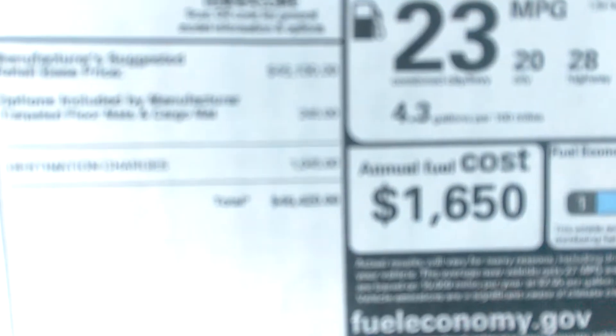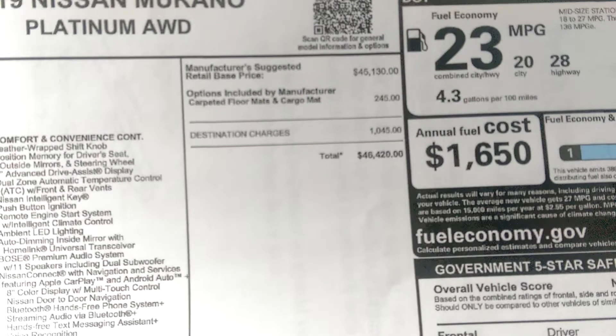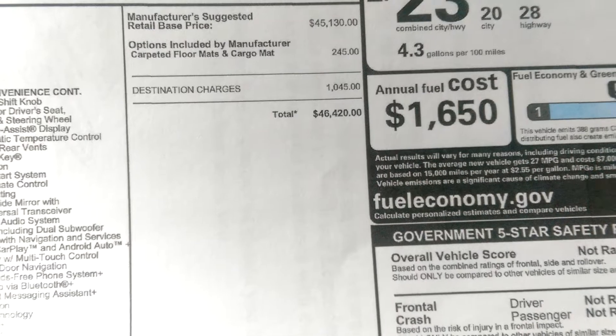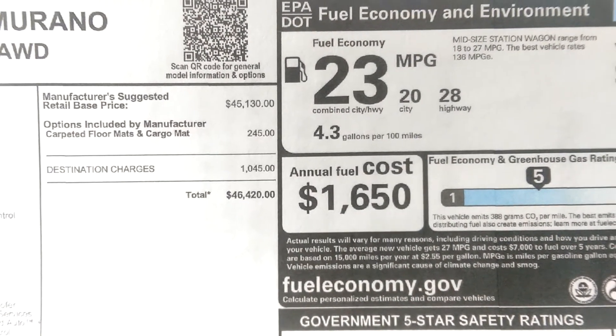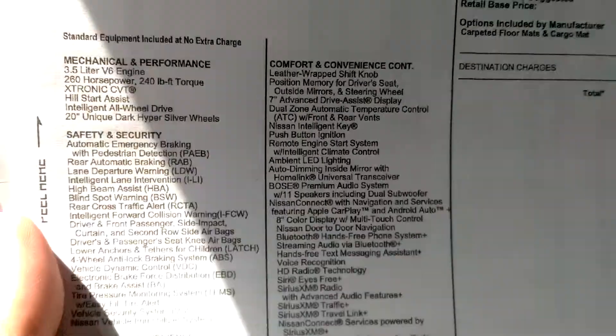This Murano comes in at $46,420. Looking at the window sticker, the fuel economy is 20 city, 28 highway, 23 combined.